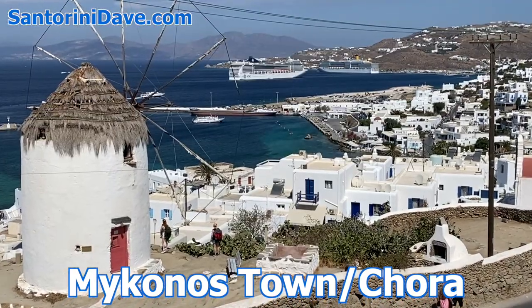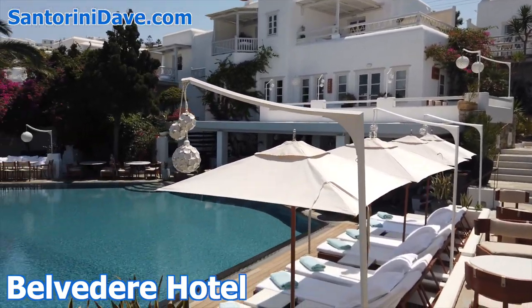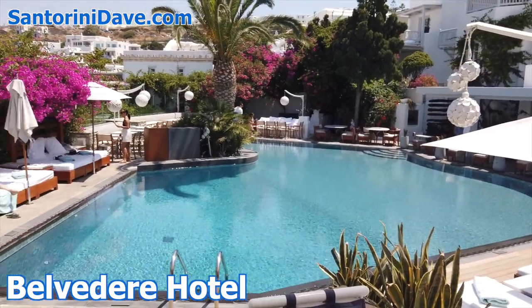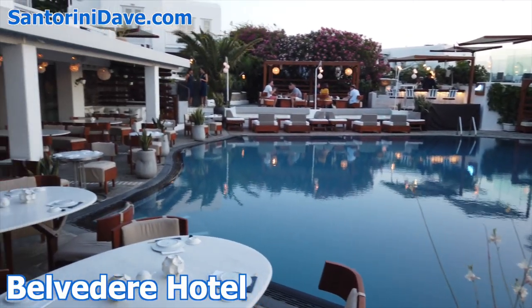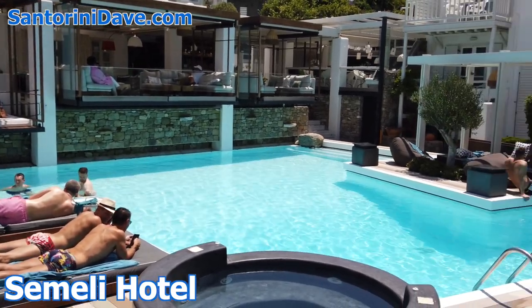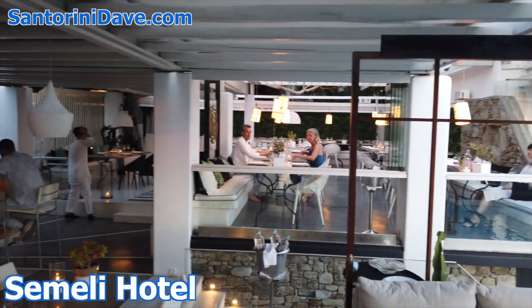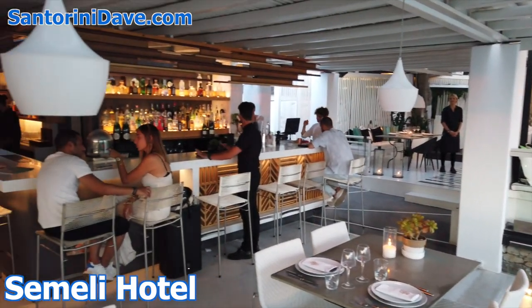Here are some of the best hotels in Mykonos Town. Belvedere Hotel is a refined luxury hotel with an organic spa, exceptional dining and drink options, and a convenient location near the windmills, the old port, and the island's best shopping and nightlife. Semele Hotel is a stylish, family-friendly, five-star hotel with two pools, fantastic dining, and a spa, just a three-minute walk from Mykonos' famous nightlife, dining, and attractions.